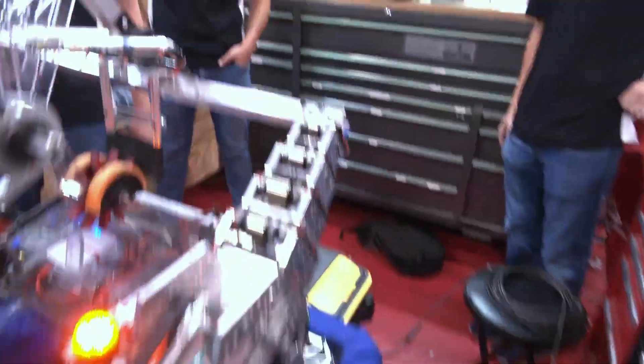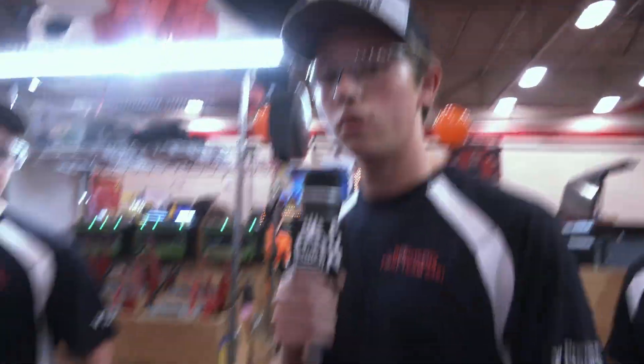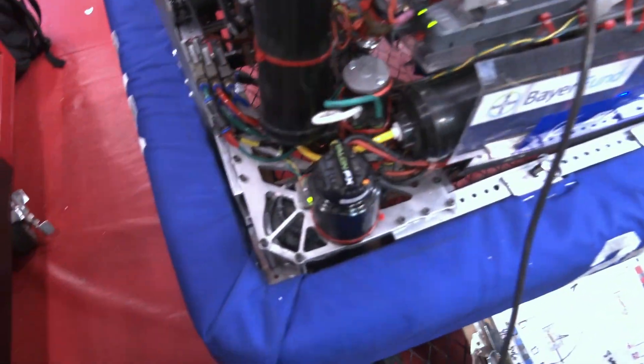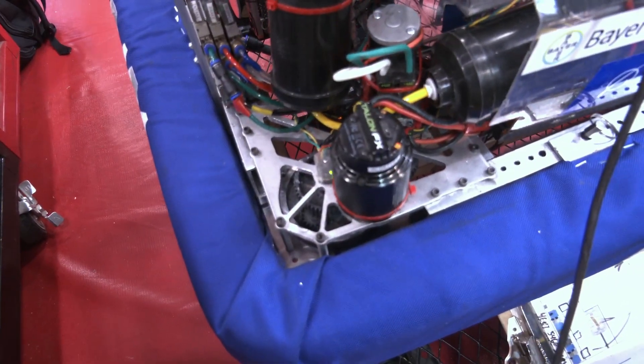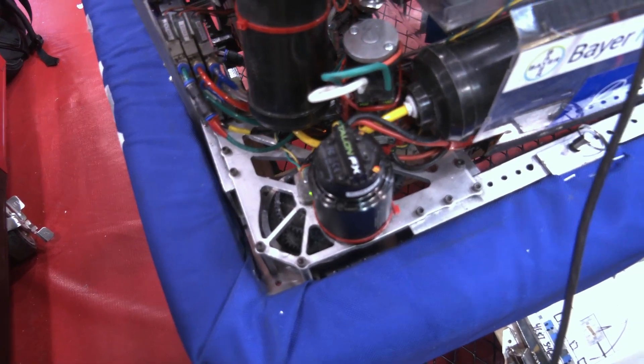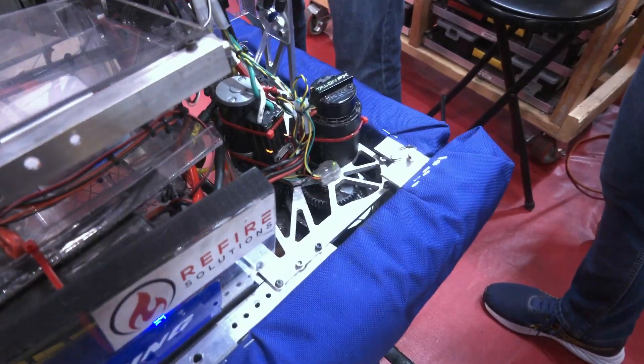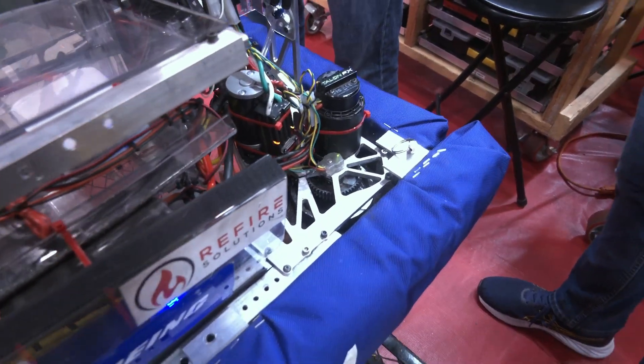As we wrap up on this robot, Andrew, talk to me about what you're using for swerve and what you maybe modified off the COTS. So we started out the season with an MK2 swerve module, and we didn't like how it affected the frame — it would be too low. We saw that the frame needed to be as high as possible this season in order to effectively get over the bump and onto the charge station.